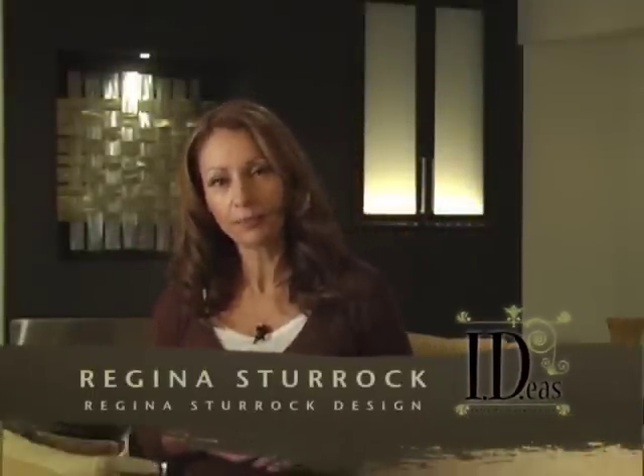Welcome to Interior Design Ideas. I'm your host, Regina Sturrock. Today we're going to talk about three of the top design trends for 2008.